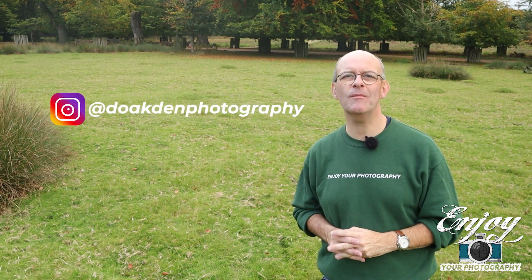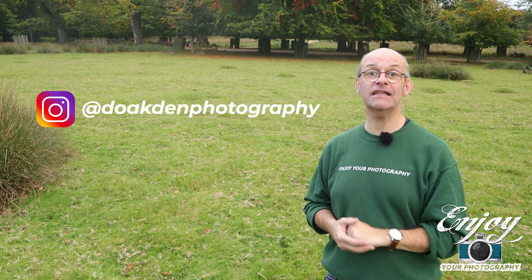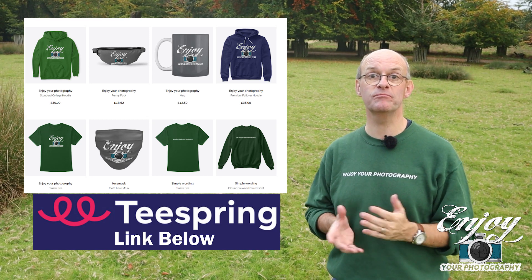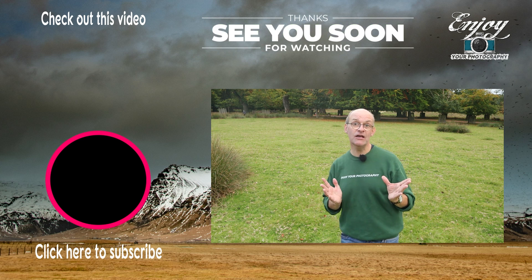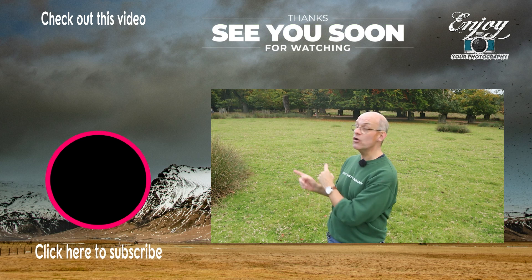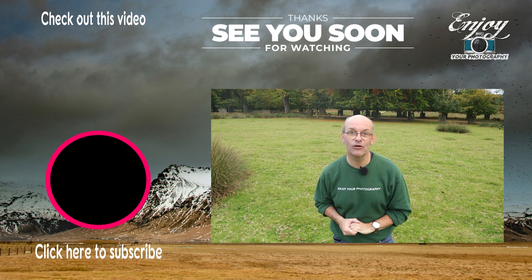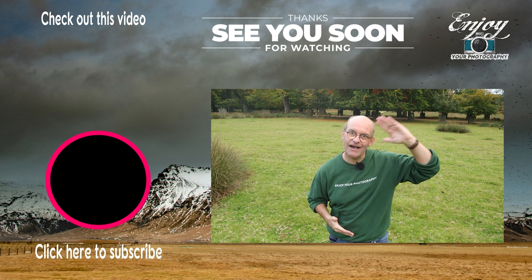If you have, let me know down below in the comments or nip over to my Instagram account — that's at TheOakdenPhotography — you can leave me your comments there. And if you like what I do on the channel, you can always support me by visiting my Teespring store where I've got a range of merchandise on offer. But you don't have to spend any money at all to support the channel — you can do that simply by clicking like, subscribe and the bell notifications, or just check out this video over here. Watch out for next week's video — that goes live at four o'clock on Sunday. But all that's left now is to say, stay safe and I'll see you soon.